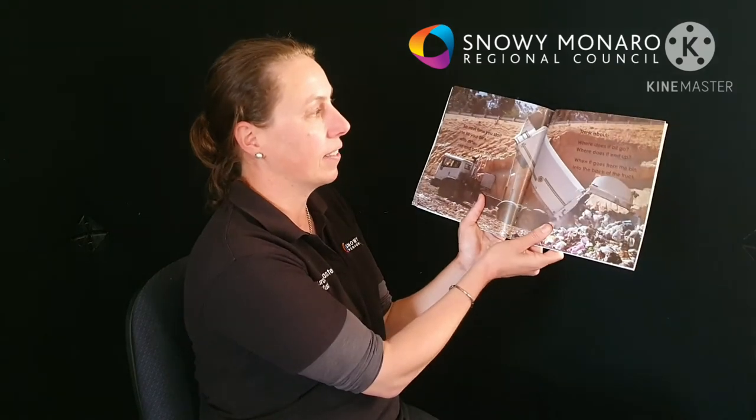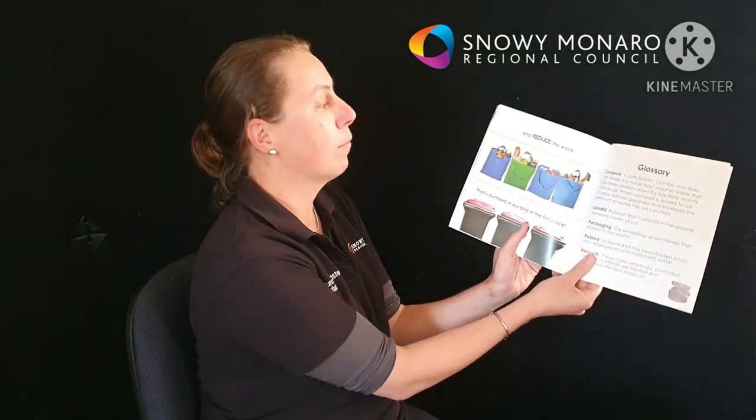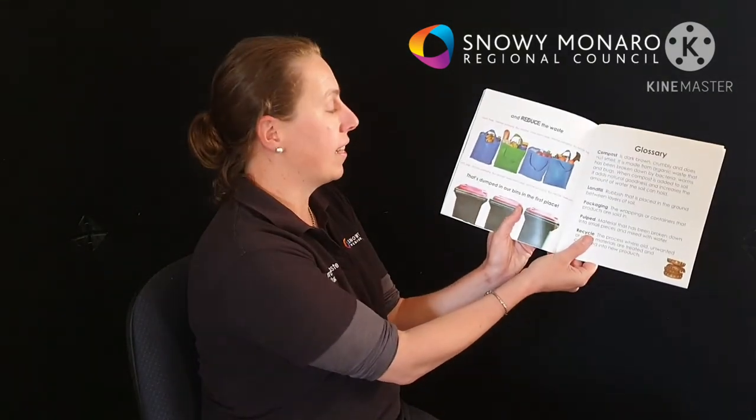So next time you start to fill your bins with dirty old and broken things, think about where does it all go? Where does it end up when it goes from the bin into the back of the truck? Then recycle it, reuse it, and reduce the waste that's dumped in our bins in the first place.